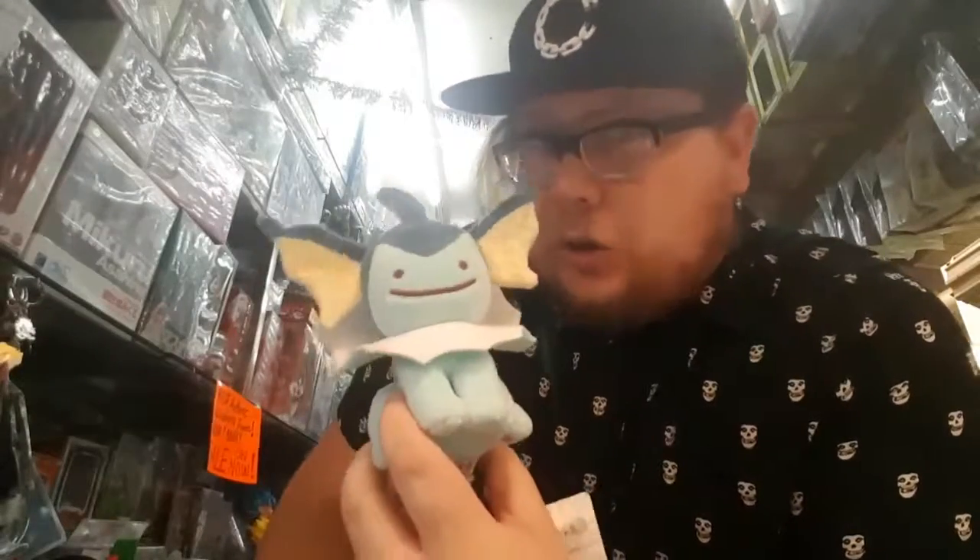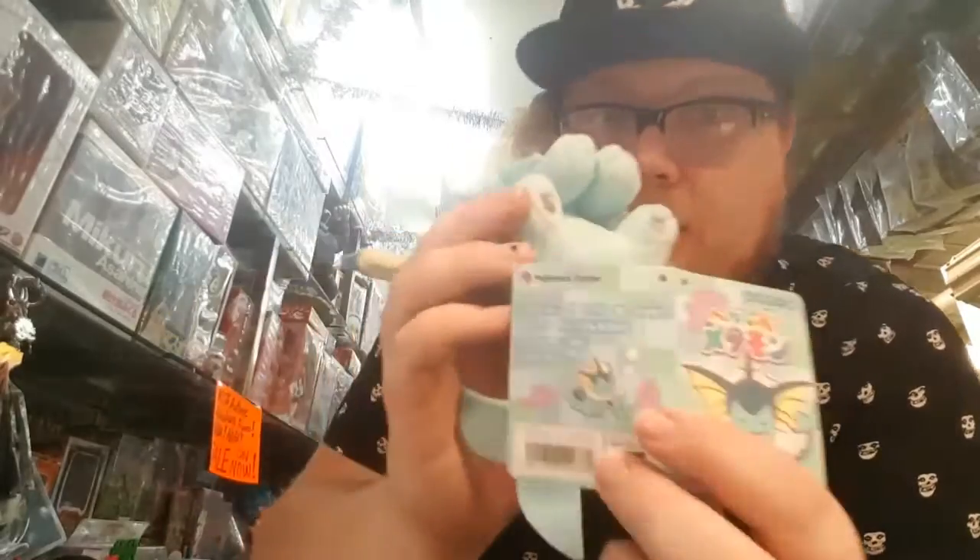There isn't a huge amount to say about it, but quality-wise, Pokemon Center plushies — because this is from the Pokemon Center of Japan — yes, went to Japan last year, picked it up, brought it back, and it's still here.